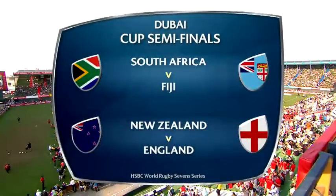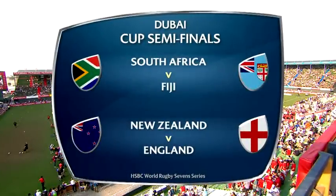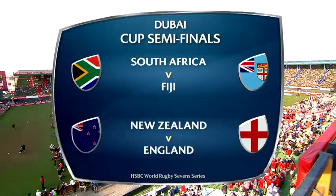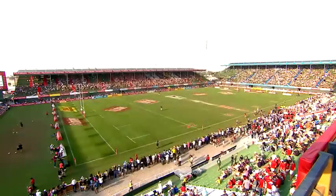South Africa go up against the Olympic gold medalist from last year, Fiji. And then New Zealand will take on England — the only Northern Hemisphere team in the final four here in Dubai.